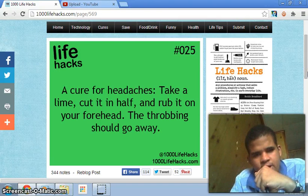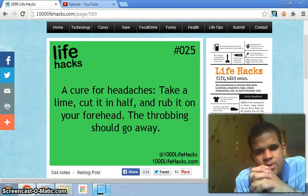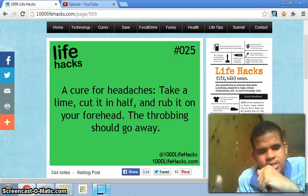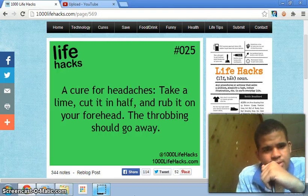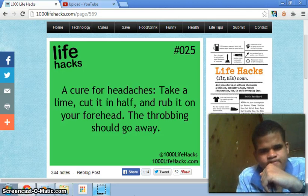Number twenty-five: a cure for headaches — take a lemon, cut it in half, and rub it on your forehead; the pain should go away. That concludes part one. We'll begin part two next Saturday, so stay tuned. We're on page 69, just to let you know. See y'all next time — and number 26, maybe. Peace.